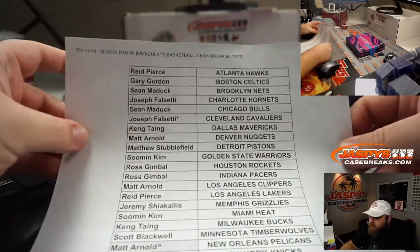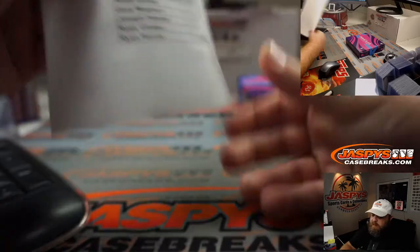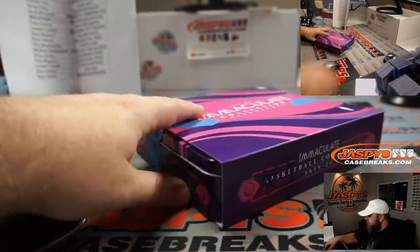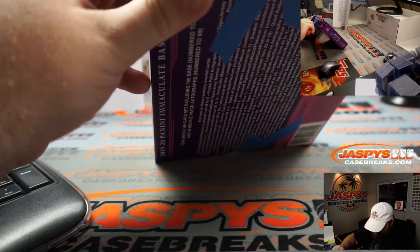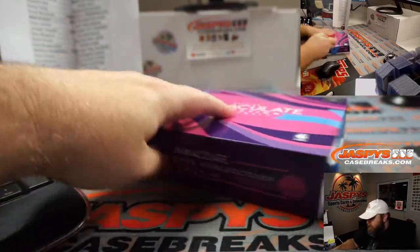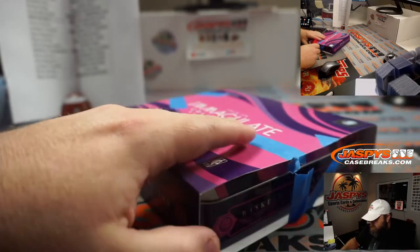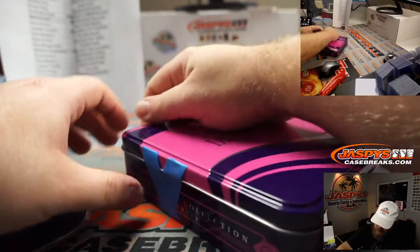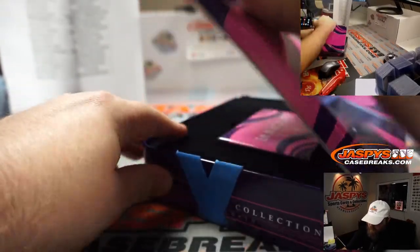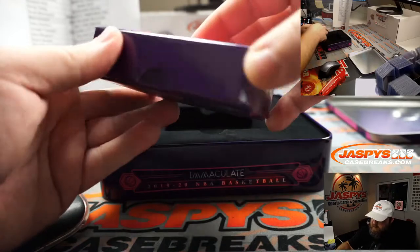Here's our final list. Last Spot Mojo — Joseph with the Thunder and the Cavaliers, good luck on both of those. And good luck to everybody else in the break. Everything's still good — sealed, putting it on there.